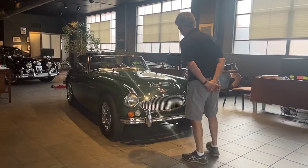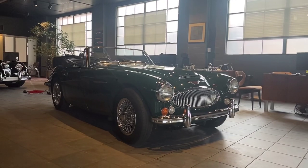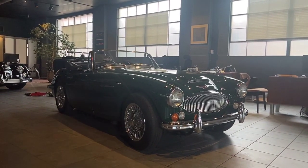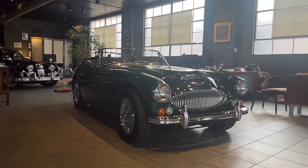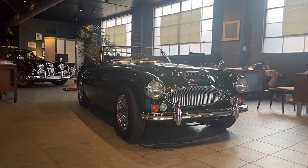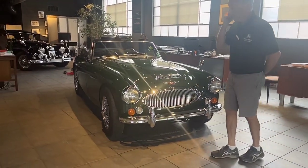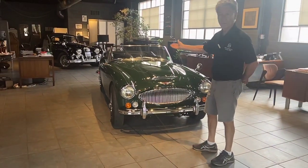This one is actually the third Austin Healey we've done in the last couple of months, all from different clients. This car is a 1967 Austin Healey 3000. It is a Series Mark III, so it's the last model of the big Healeys. This car has had a very interesting life. Obviously, it is a right-hand drive car.